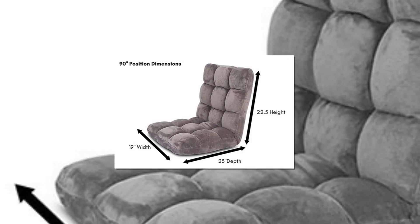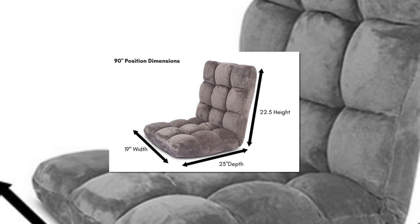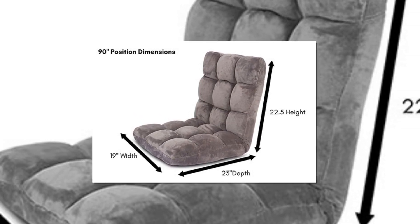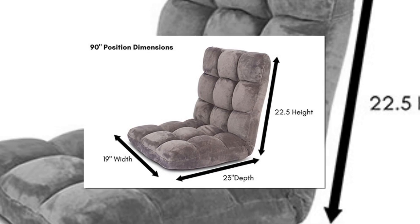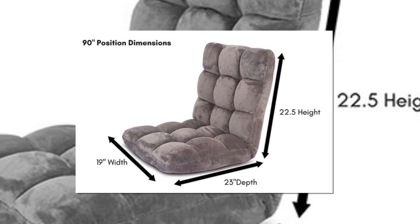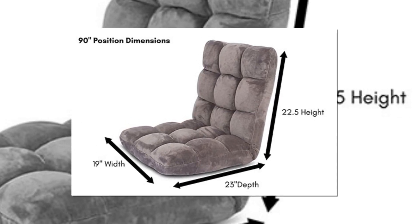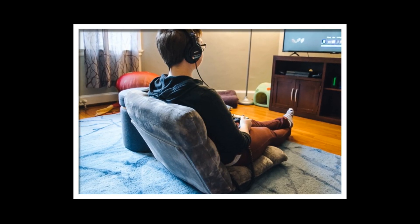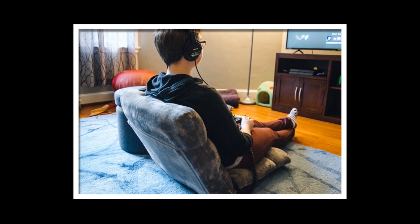Number 1: BirdRock Home Adjustable Memory Foam Floor Chair. BirdRock knows the main purpose of a floor chair, and that is comfort. To ensure bed-like comfort, the company had an innovative idea: to make chairs with mattress-quality foam. This makes your chair much more comfortable and gives you the feel of a bed. The BirdRock floor chair has 14 bending positions.